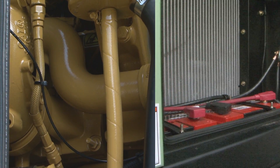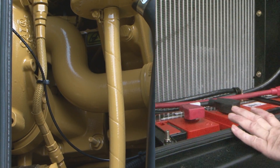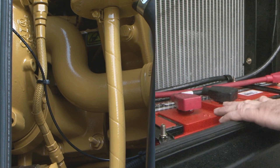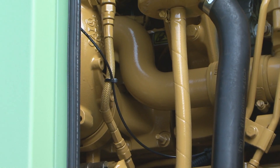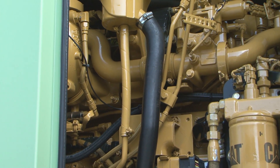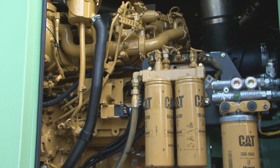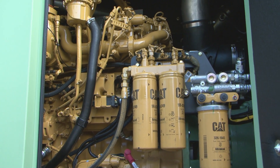The 900H has a robust cold-weather engine start package that includes an Ether Assist, backed up with two extreme-weather batteries with powerful cold cranking amps. The Ether Assist is operated and controlled by the engine ECM in cold-weather start situations, helping achieve a quick start and allowing the engine to reach its minimum idle speed as quickly as possible.